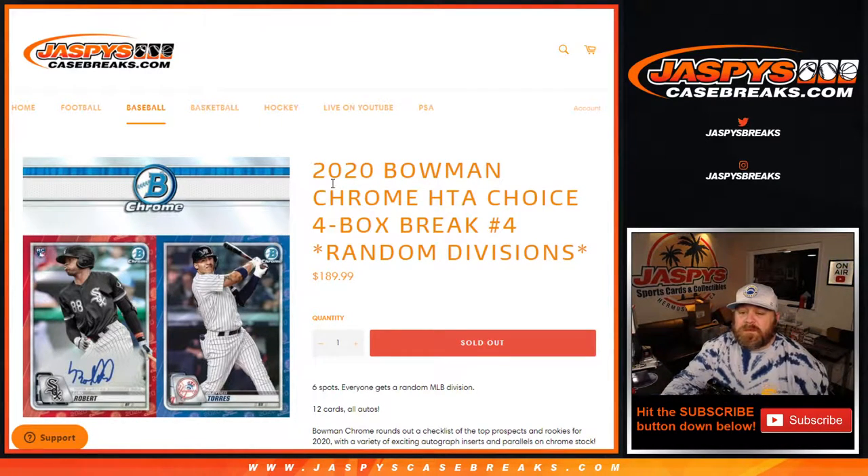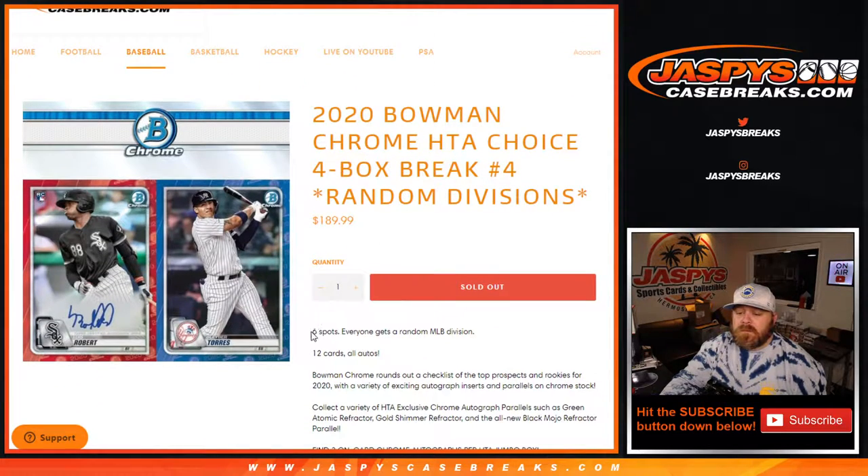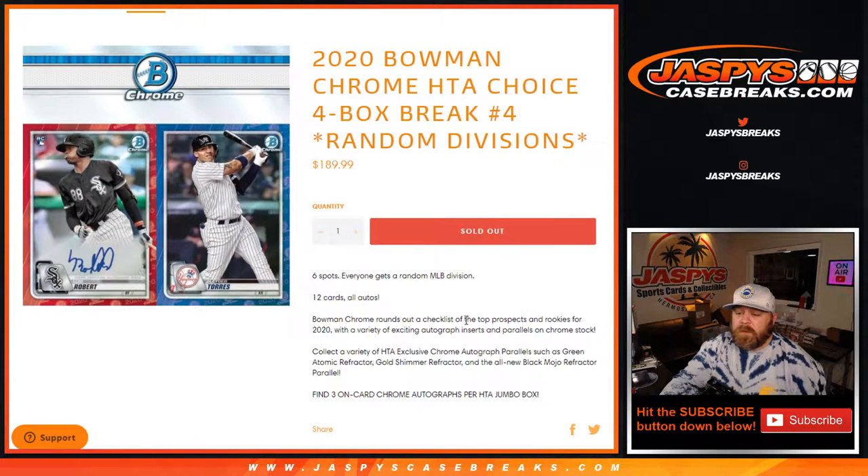Hi everyone, Sean with JaspysCaseBreaks.com here doing 2020 Bowman Chrome HTA Choice four box break, random division number four, where six spots — everyone gets a random MLB division. 12 cards all autos, Bowman Chrome, three on-card chrome autographs per HTA jumbo box.